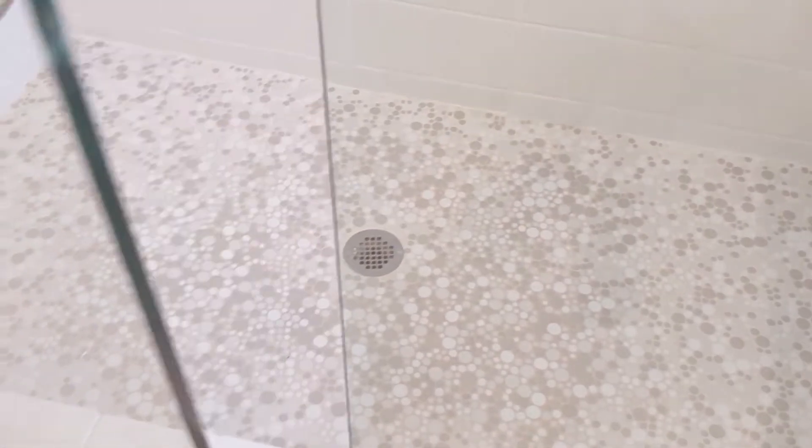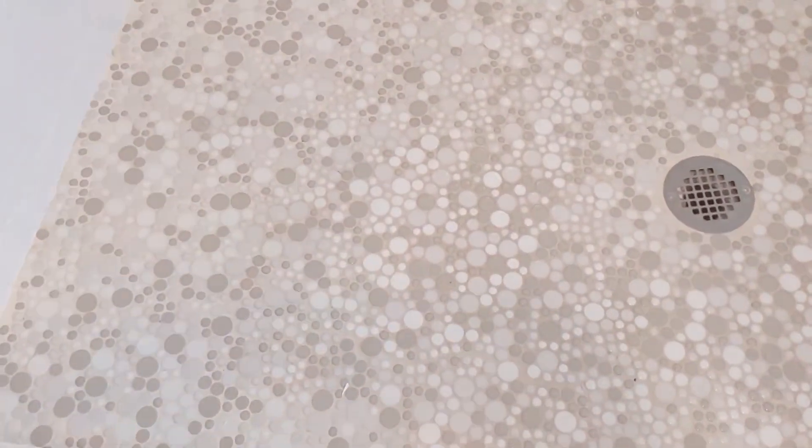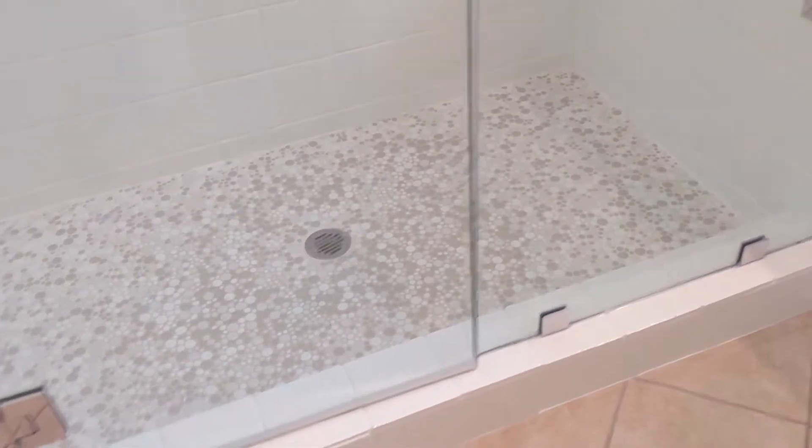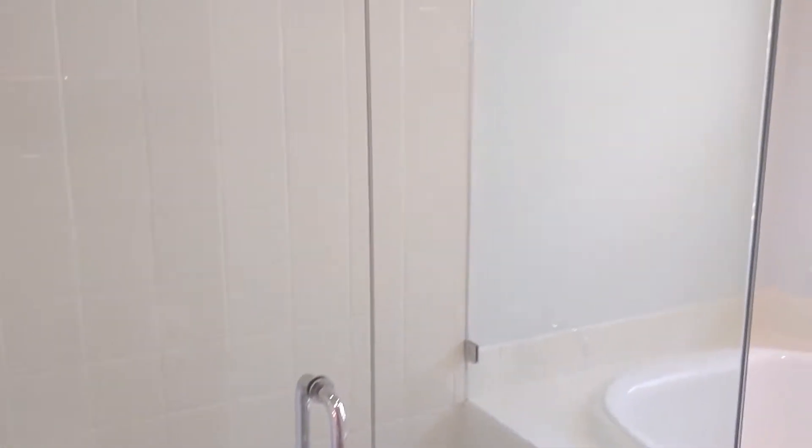Check out the floor that we left alone — the floor is beautiful. Why bother covering that up? It complements the white. The frameless glass was also left alone because it's in perfect condition. So if you need any refinishing needs, don't hesitate to reach out to me.